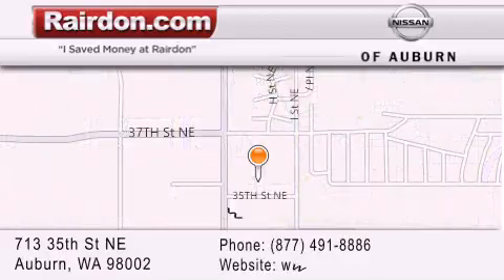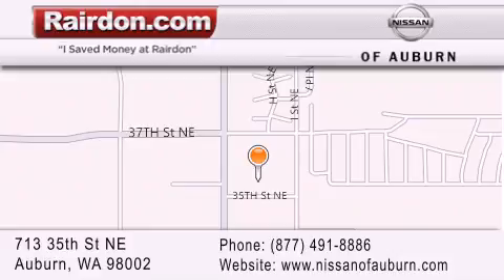For additional information, please visit our website, give us a call, or stop by our dealership. We are located at 713 35th Street NE in Auburn, WA, just minutes from Interstate 167 and conveniently located between Seattle and Tacoma. We look forward to serving you!